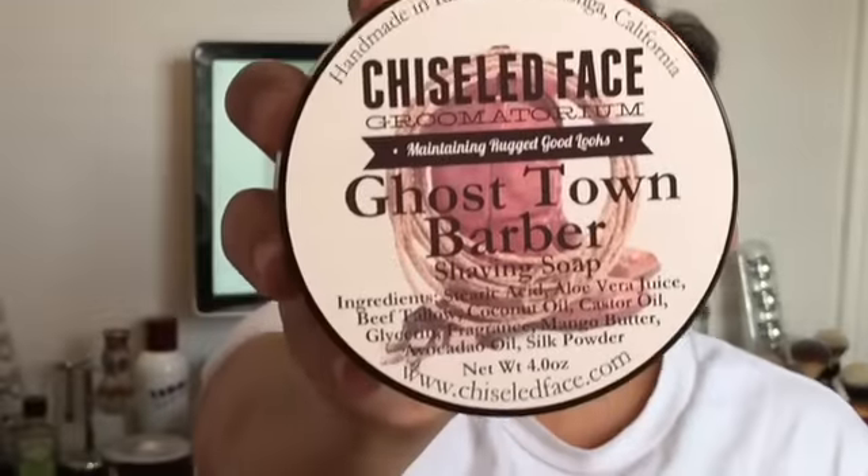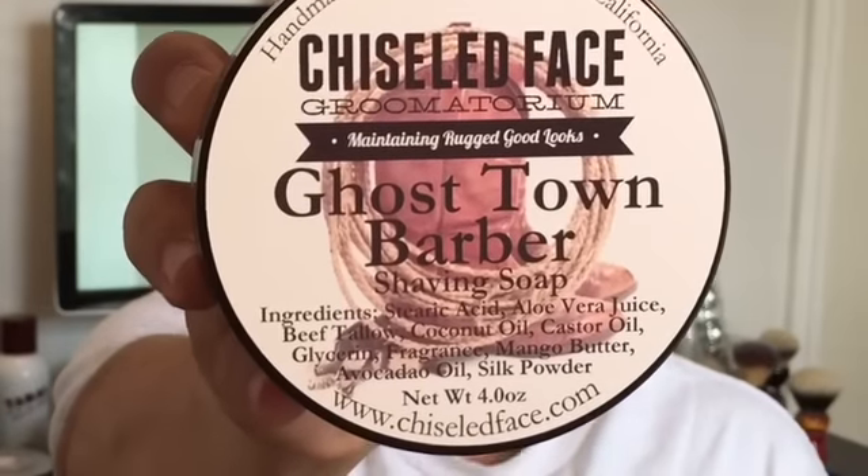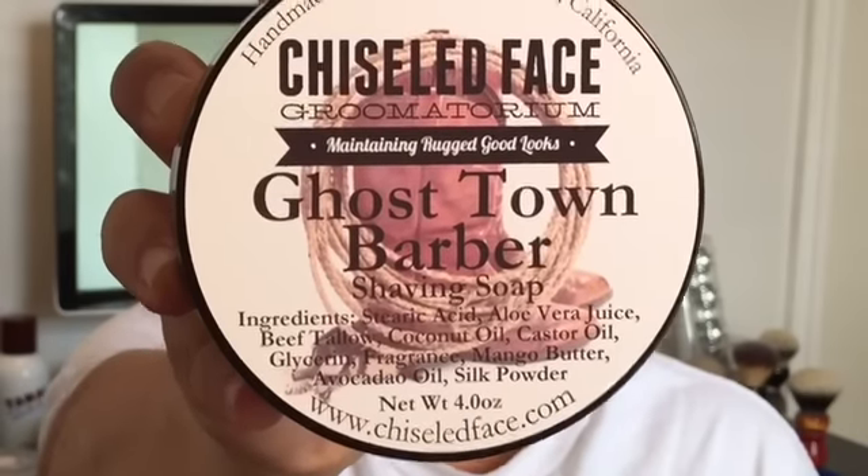My shave today — because of the masses, the tens of thousands who voted (I think I got 14 votes on one forum and maybe 10 on the other, but it won) — will be Chisel Face Ghost Town Barber. This is their barbershop scent: bergamot, patchouli, oak moss, cedar, leather, smoke, and gunpowder. It smells great. Again, lightly scented — I like a stronger scented soap, but it smells nice. Anything that's good for David Gonzalez and my buddy Suivet is good enough for me.